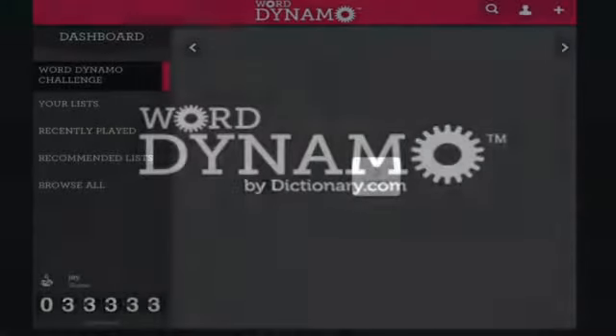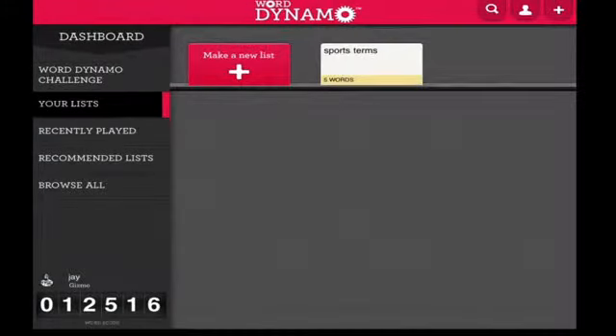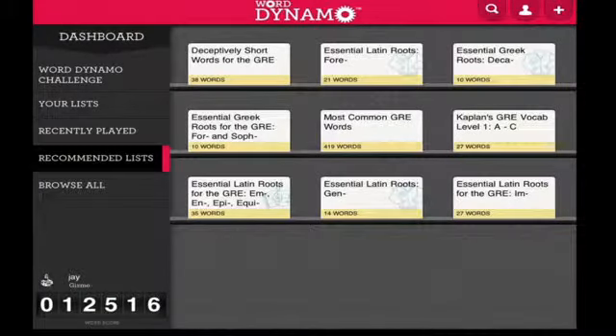WordDynamo is an offshoot of Dictionary.com and is available in both free and paid app versions. WordDynamo offers tools to help users expand their vocabulary, learn literary terms, practice grammar, or prep for standardized tests like the SAT.